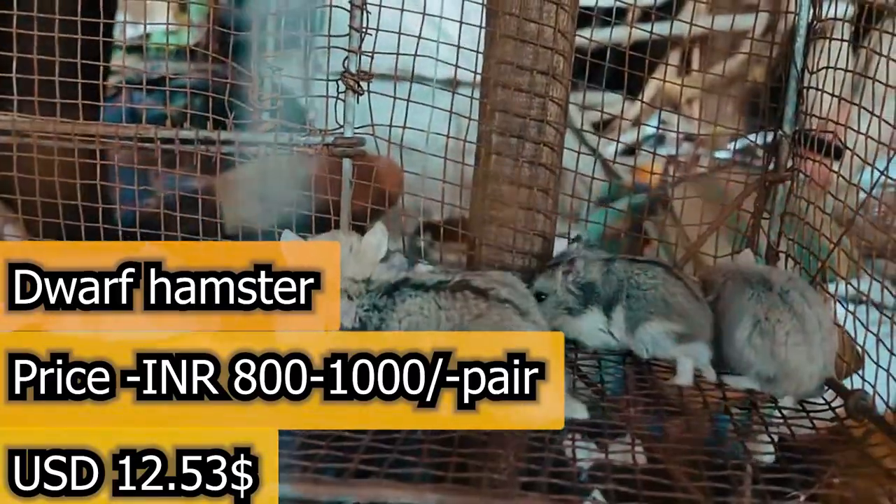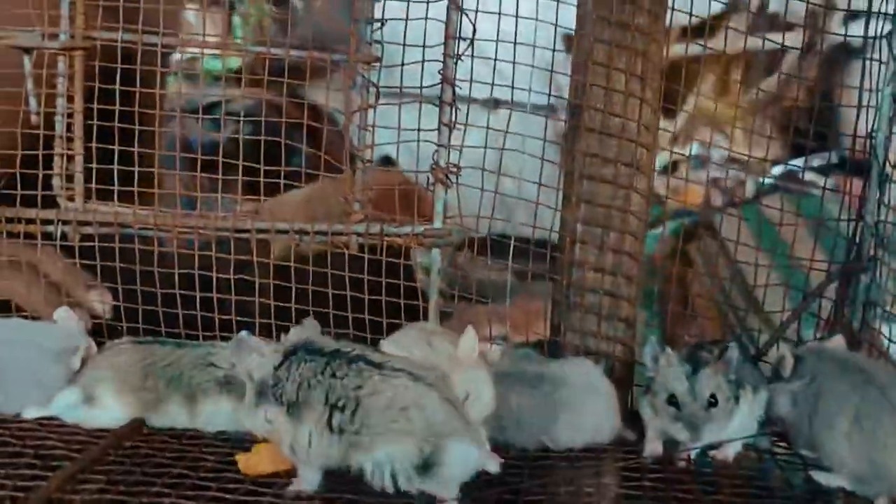This is the Russian dwarf hamster. This is the 8th pair. That is the Russian dwarf hamster.